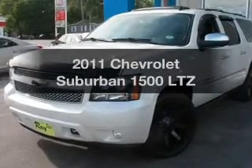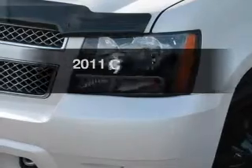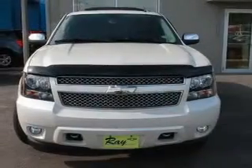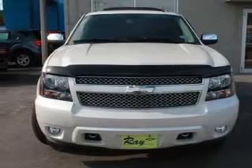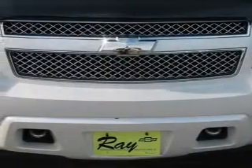Introducing the 2011 Chevrolet Suburban — this is the set of wheels you've been looking for. The powertrain includes four-wheel drive with a powerful eight-cylinder engine driven by a six-speed automatic transmission. Reach your destination effortlessly with GPS navigation.